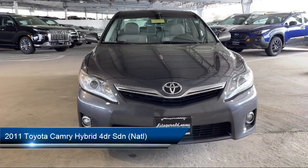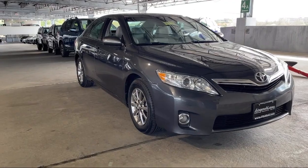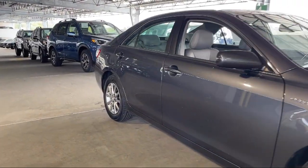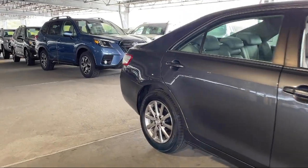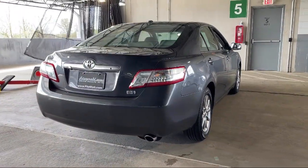It comes equipped with electronic brake force distribution, push button start, auxiliary audio input for iPhone and iPod, moonroof sunroof with sliding sunshade, steering wheel mounted audio controls, and dual front air conditioning zones.